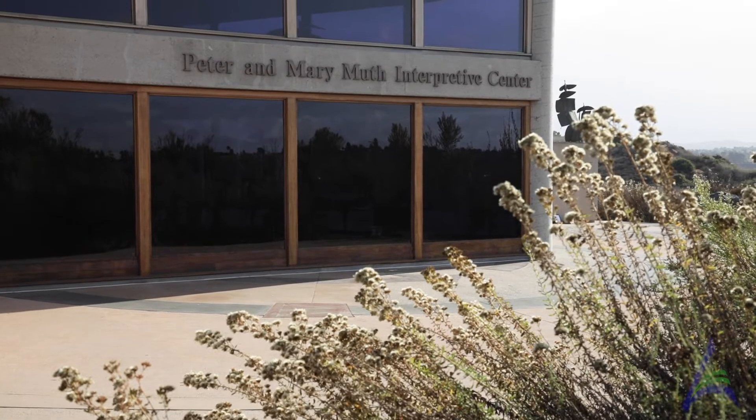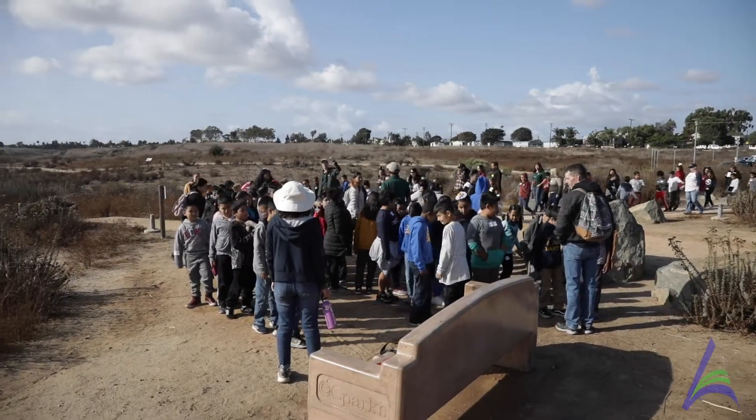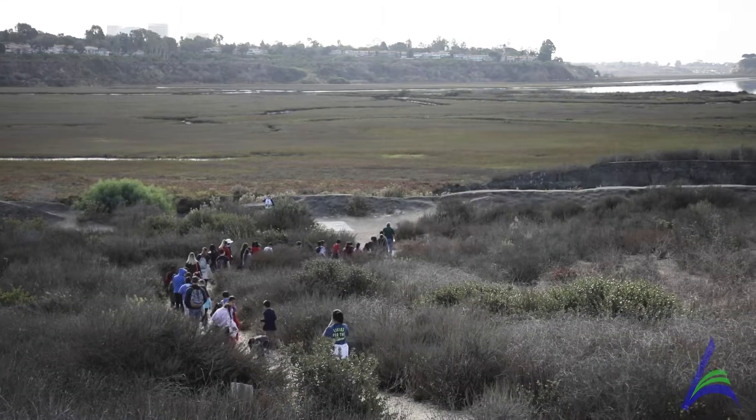Hello, my name is Brad Heyer. We are here at the Peter and Mary Muth Interpretive Center. For us, we call it our wild wetland site. The kids get to come out to this part of the Newport Bay and experience what it has to offer.